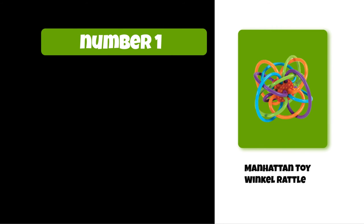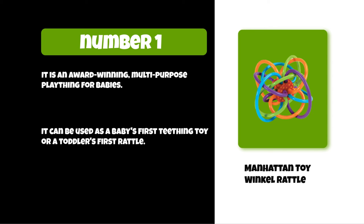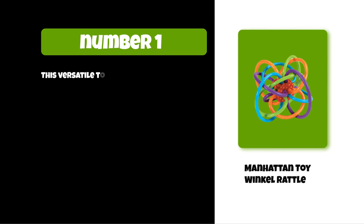At number one: the Manhattan Toy Winkle Rattle. It is an award-winning multi-purpose plaything for babies. It can be used as a baby's first teething toy or a toddler's first rattle. This versatile toy has been proven to provide the perfect amount of tactile stimulation needed during the early stages of development.